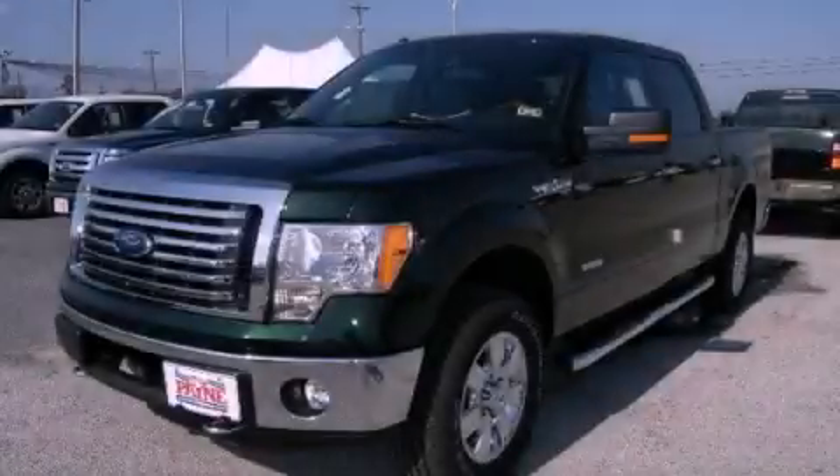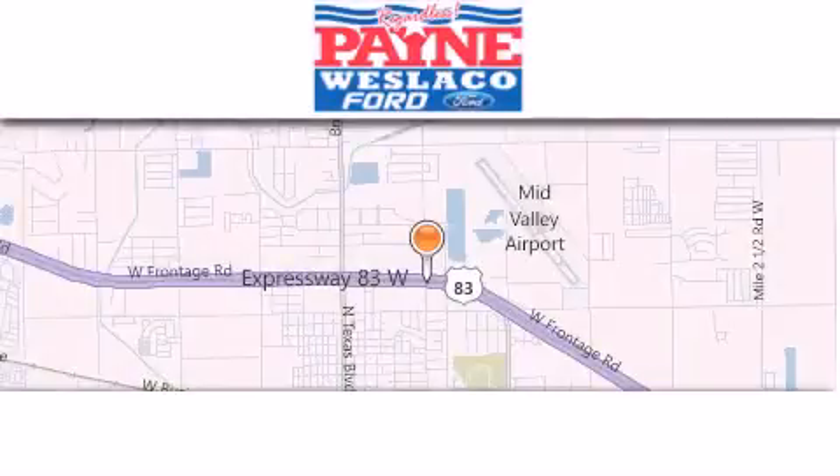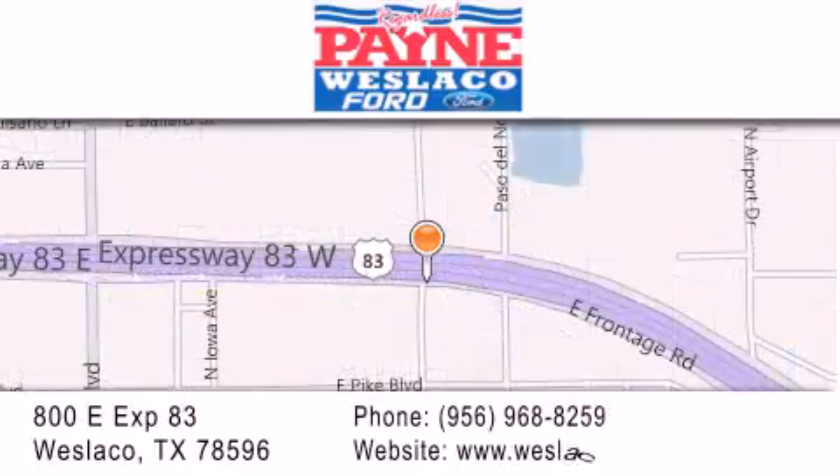Contact us today to arrange your test drive. Thank you for considering Payne Weslaco Ford for your next luxury vehicle. If you have any questions, please visit our website, give us a call, or stop by our dealership at 800 East Expressway 83 in Weslaco.